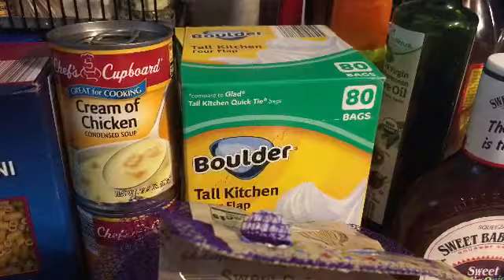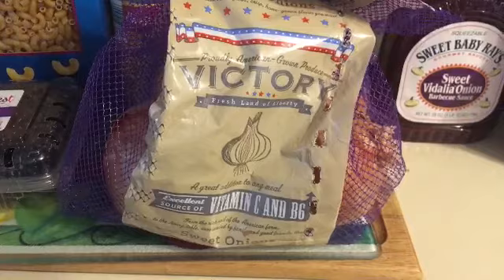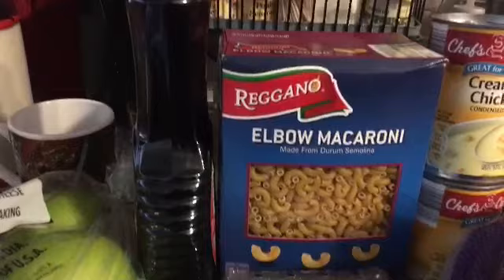Two cans of cream of chicken soup, and I got some victory onions — they have extra vitamin C and B6 in them. I got some blackberries and a two-pound box of elbow macaroni.